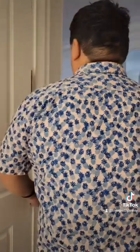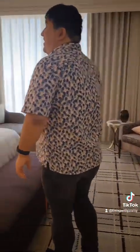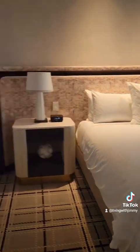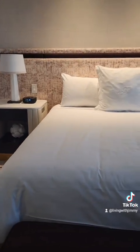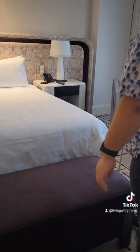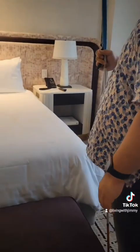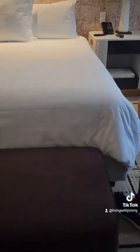Last but not least, let's check out the actual sleeping area. There are two nightstands, one on each side — they have drawers and leather detailing, pretty fancy, with outlets on both sides. The alarm clock has a wireless charging pad on it, so if you want to do wireless charging you can.